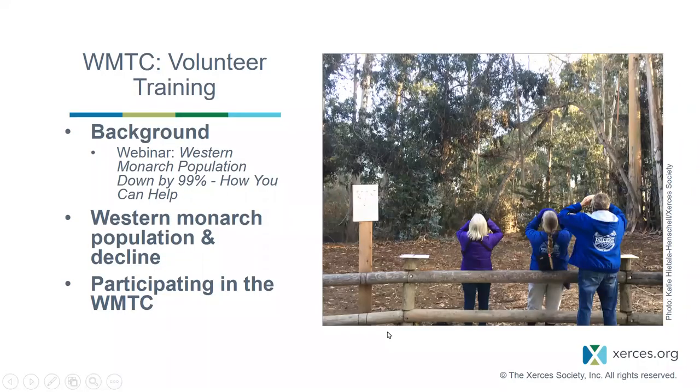For a brief overview of what today's volunteer training will cover, we're going to go over basics about monarch biology and migration. If you want to learn more, we recommend checking out a previous webinar we developed for Monarch Joint Venture called Western Monarch Population Down by 99%, How You Can Help, delivered in February 2019. You can find it on MJV's website or on the NCTC training website with the U.S. Fish and Wildlife Service.